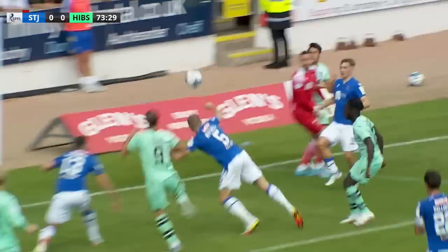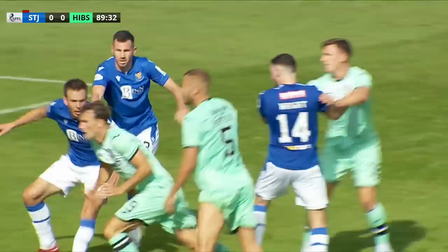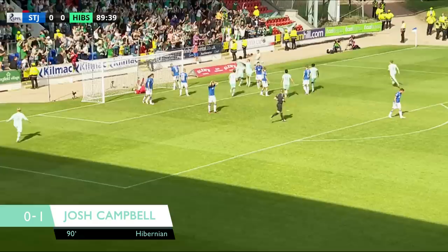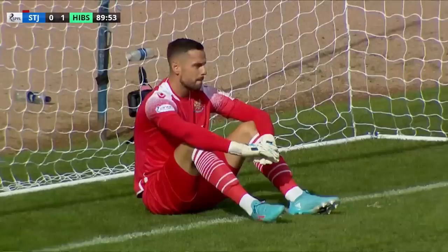One good delivery and just get someone on the end of it. Ewan Henderson will take the corner — Henderson to deliver. It comes right-footed, great ball — it's in the net! Hibs have the goal! It's Josh Campbell at the back post. A fabulous delivery from Ewan Henderson, Campbell got the head on it. Matthews, the St Johnson keeper, I think got a hand to it but couldn't keep it out. Hibs have the lead in the 89th minute.